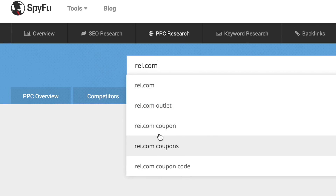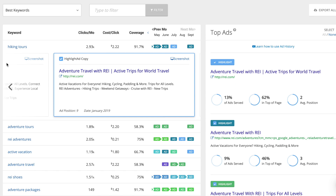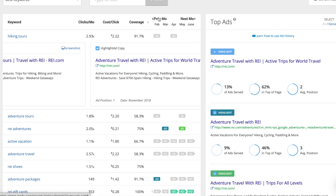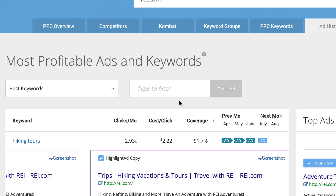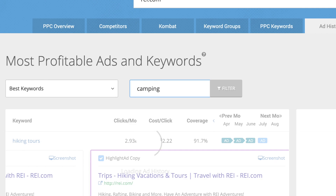Ad history has the complete record of every ad SpyFu has seen this domain advertise on. In REI's case, you have the ability to scroll back for the full 13 plus years that we've been tracking them. Odds are you're going to want to filter out these ads to focus on a specific group of keywords. I'm going to type the word camping into the filter box right here and see what pops up.